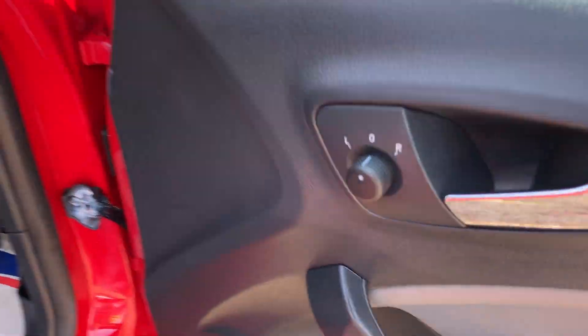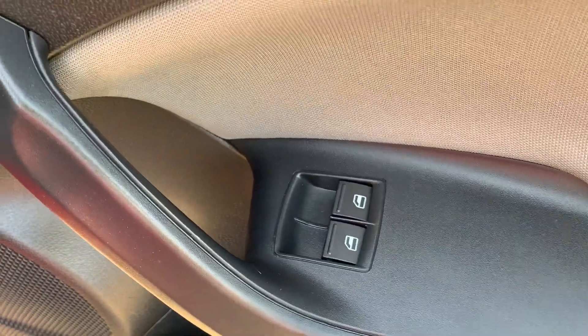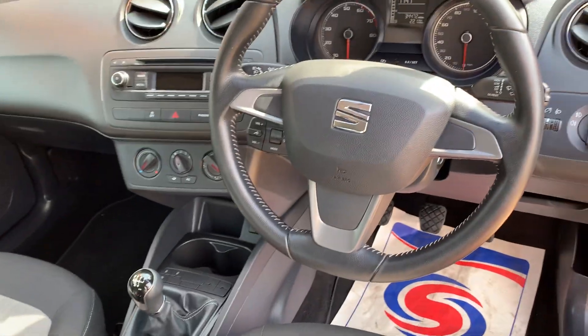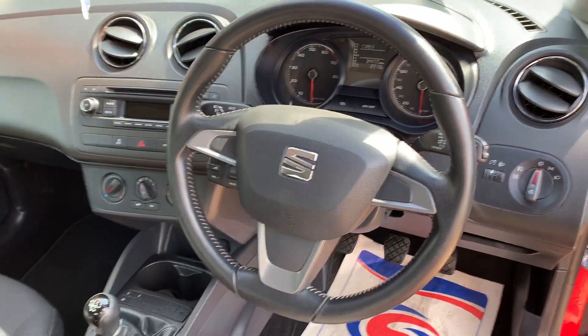Let me show you around the car. You've got your electric mirrors, electric windows, full lighting pack, and a lovely leather-clad steering wheel with the embossed logo.